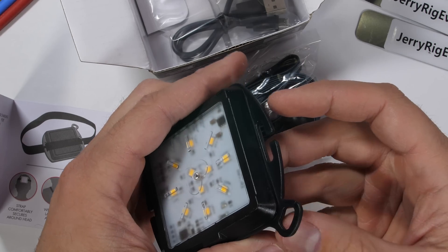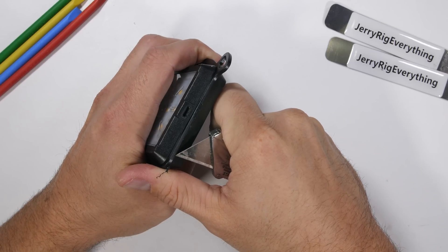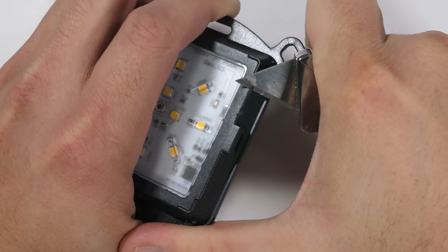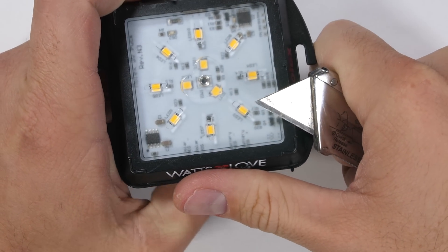The solar light produces 275 lumens at the highest setting and also has a strobe light for emergency situations. It harvests the sun's free power during the day to get free light at night. The outer housing is made from thick black plastic and has a micro USB port for quick charging where power is available.